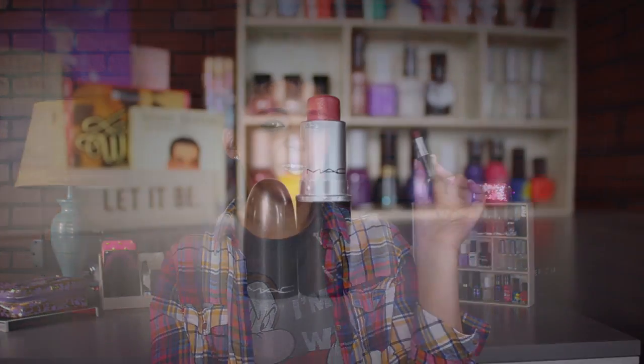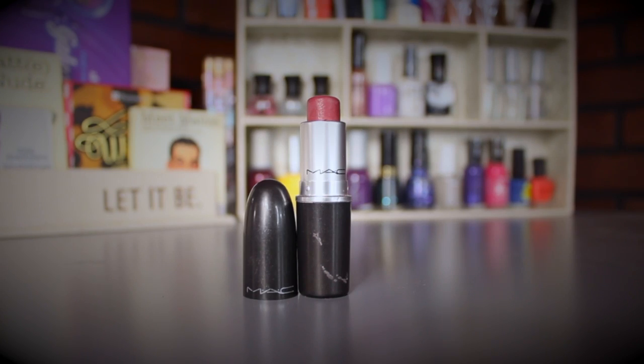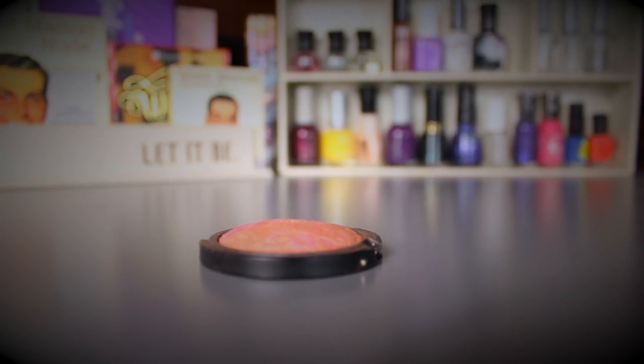For blush I'm doing something a little different. First, I have a MAC Lipstick in Captive that started to smell off, so I don't want to use it on my lips anymore. I'm going to de-pot it and use it as a blush — it was already in my project pan. Then on top of that I'll use the e.l.f. Big Blush in Passion Pink, which I have in a project to finish by May 5th.